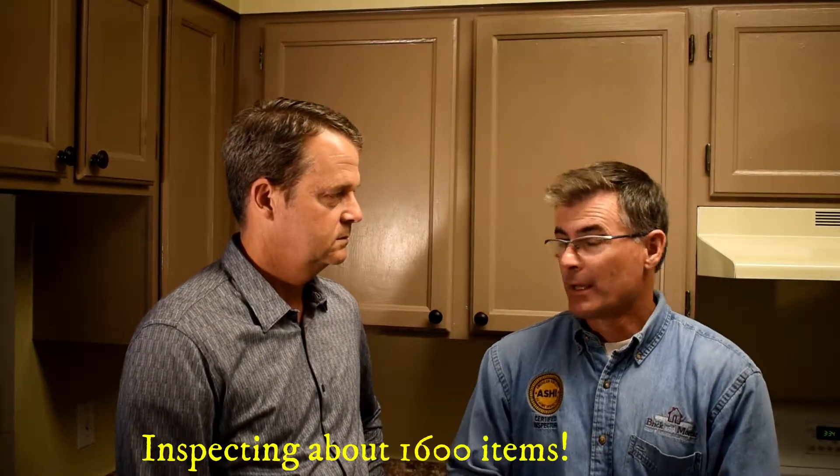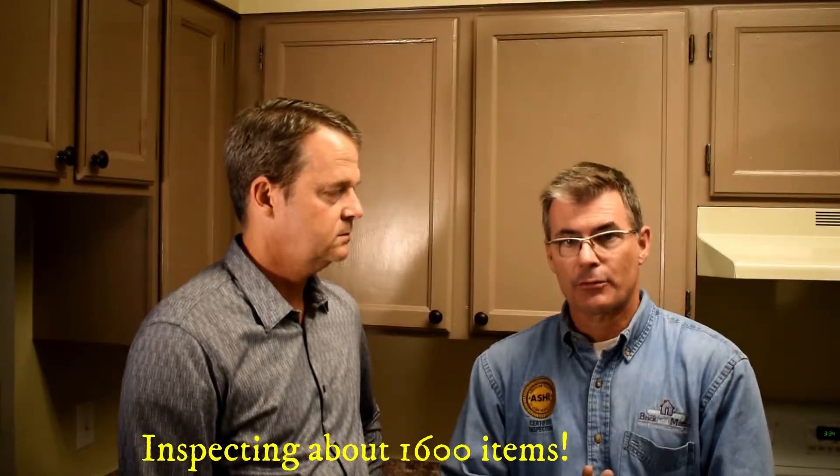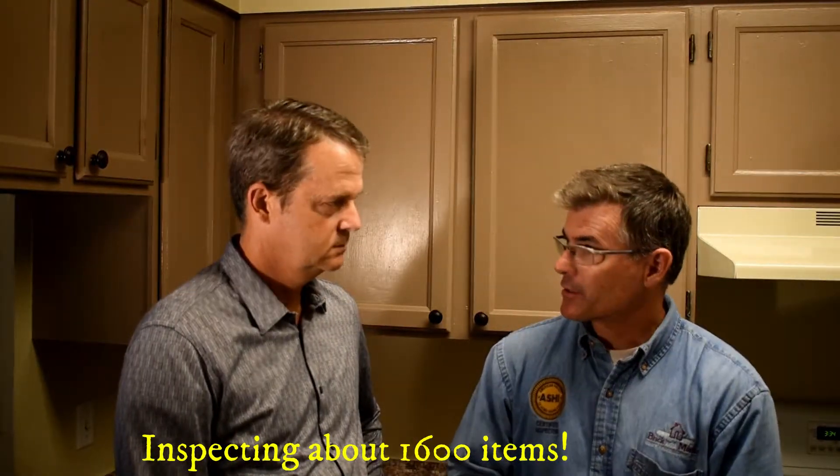So Mark, tell me why we'd even need to inspect a home, and what are you going to do to inspect it? Well, typically as we go through the home, Gordon, we'll inspect just about 1,600 items. Typically we'll start with the roof, do the exterior, come through the garage, and do the interior living spaces last.